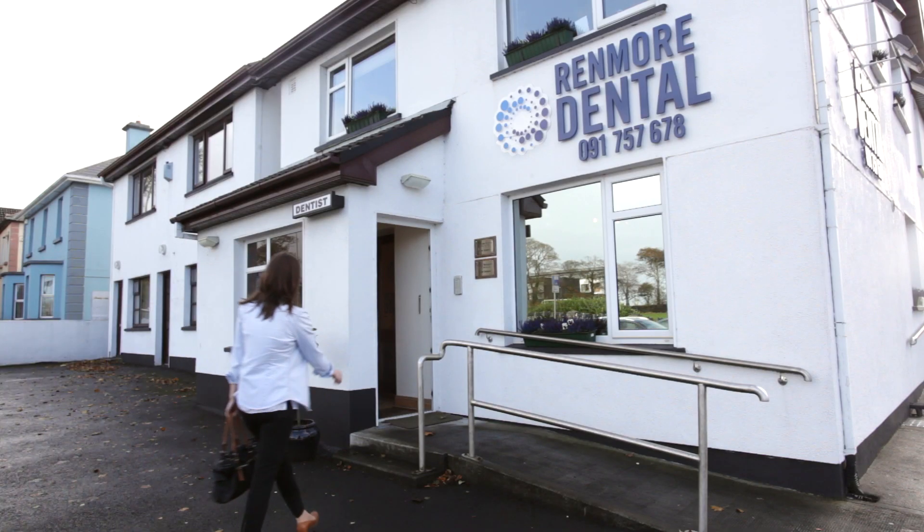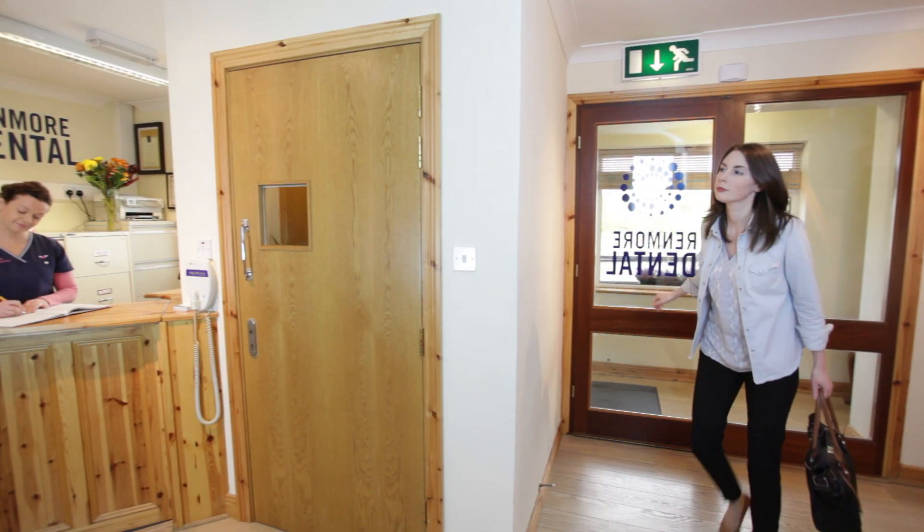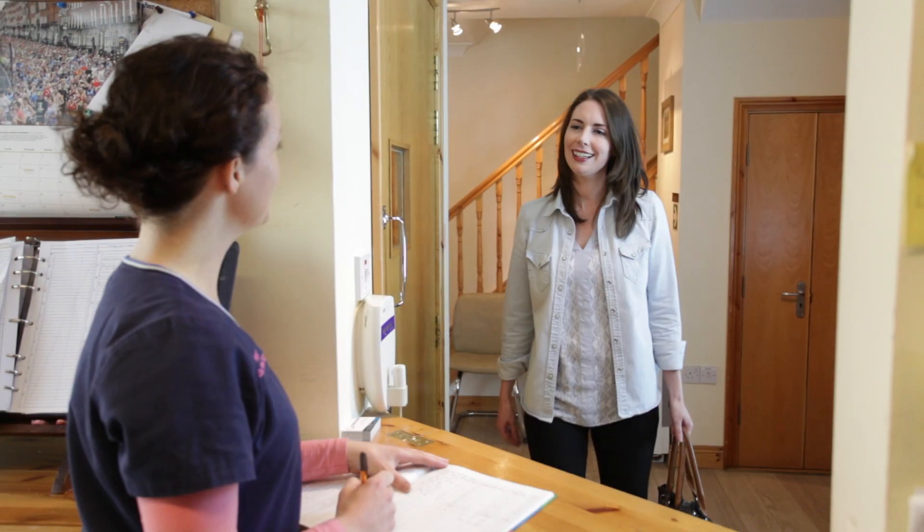At Renmore Dental we are committed to providing high quality yet affordable dentistry in a modern, relaxed and friendly environment. Since we took the practice over in 2008 we have greatly expanded the range of treatment options available to our patients.